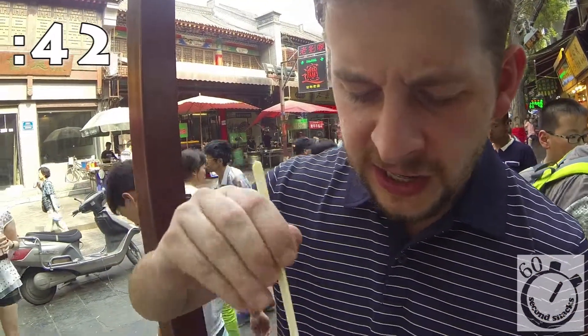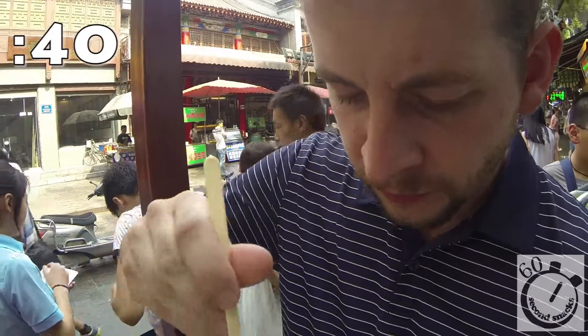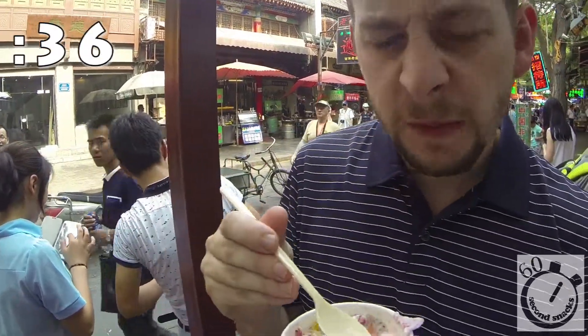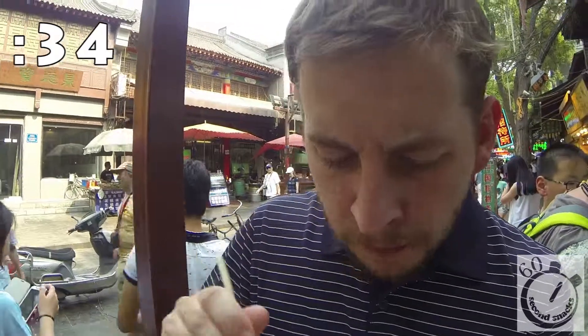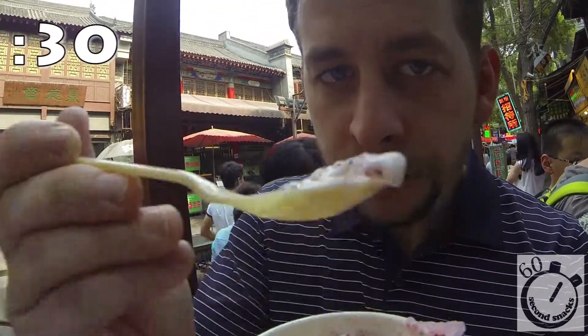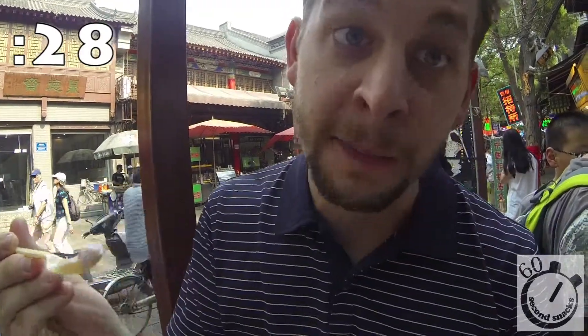I don't like the candied stuff. Let me just dig down and see what the yogurt's like. The tadpoles are a weird texture, I'm not going to lie. It's not actually tadpoles — I don't know what it is though.